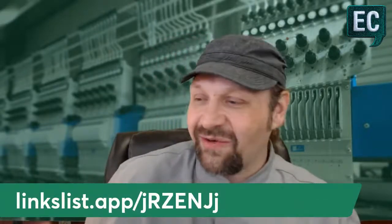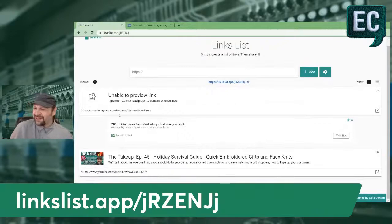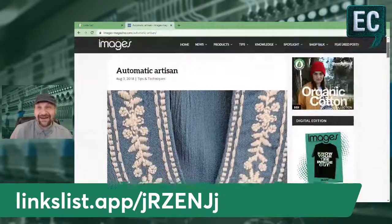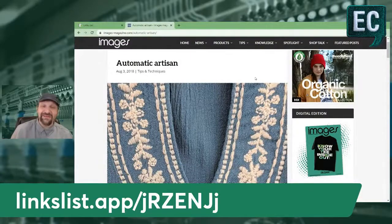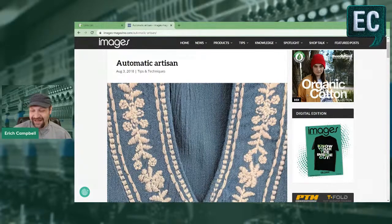Let me give you the links list — there are only a couple things on there today. We have an article from Images Magazine where I talk about emulating handwork. It's called 'Automatic Artists' — they sometimes change my titles but I like that they used alliteration. That's at linkslist.app and I'll drop it in the comments too, since not all platforms are saving comments dropped before going live.